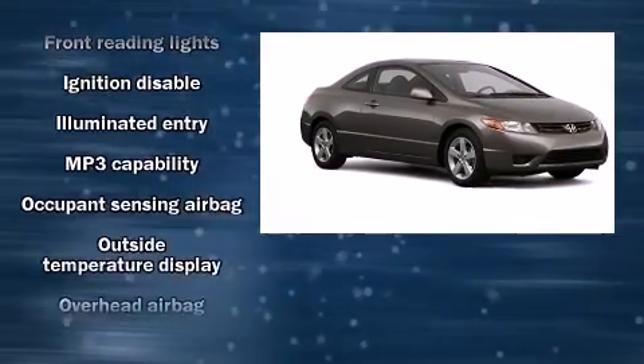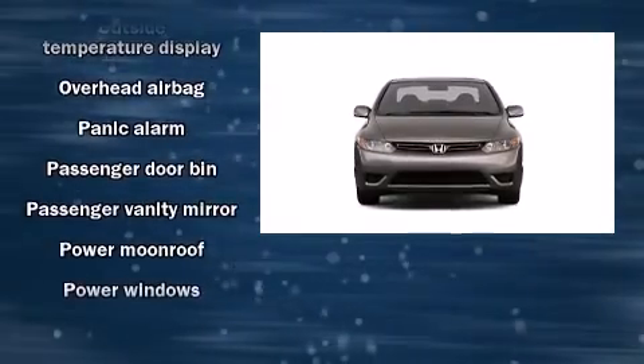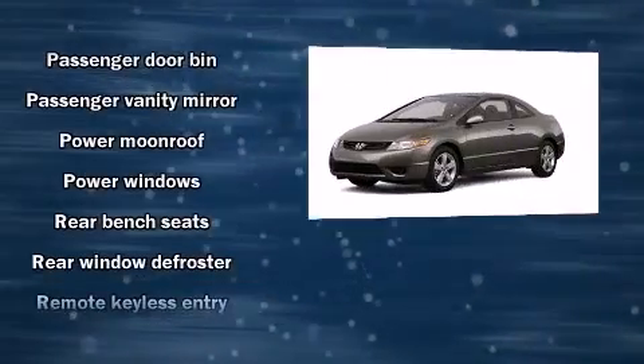Top features include front bucket seats, a tachometer, an outside temperature display, power moonroof, and remote keyless entry.